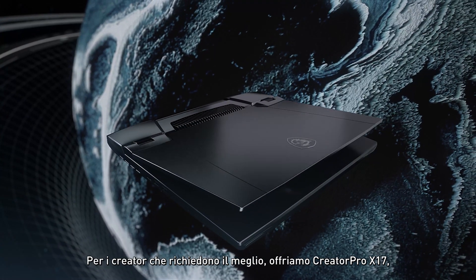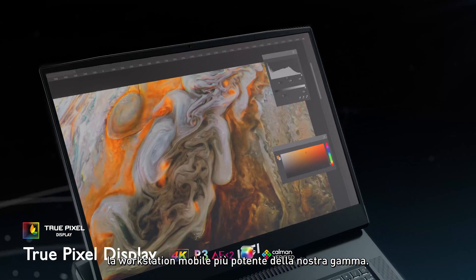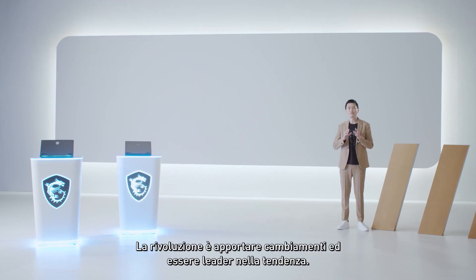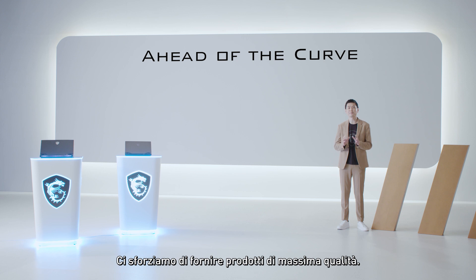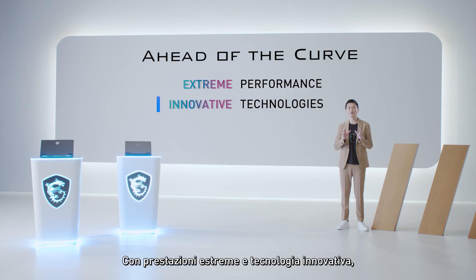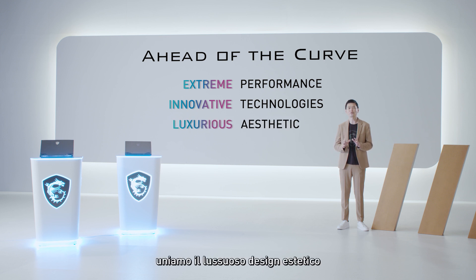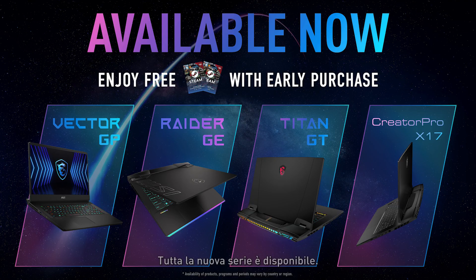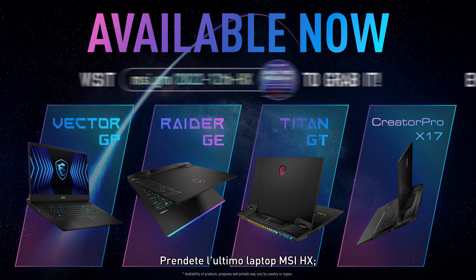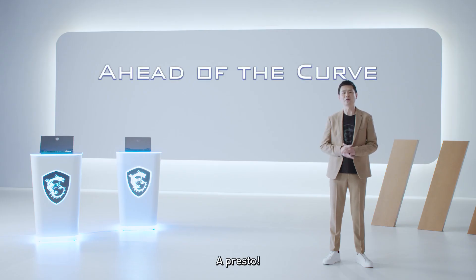For creators who demand the very best, we offer the Creator Pro X17, the most powerful mobile workstation in our lineup. With extreme performance and innovative technology, the latest HX series MSI laptops are the most exciting powerhouses. We combine luxurious aesthetic design to reach the most premium experience. The whole new series is here — grab yourself the latest MSI HX laptop and don't miss the early pricing offer. We will see you ahead of the curve.